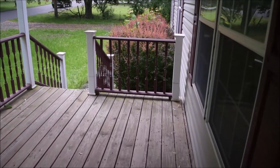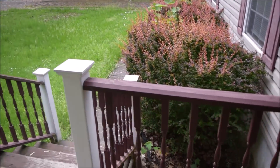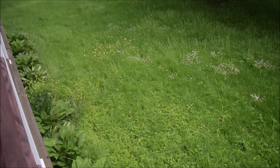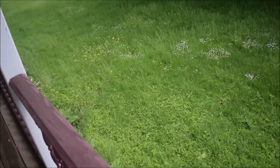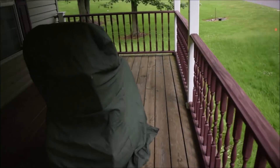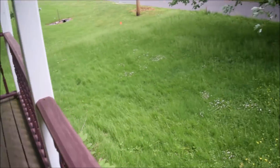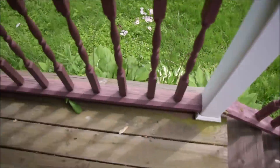So we have a front porch here. We closed yesterday and they were supposed to keep up with the grass. We'll have to do a video about our home buying experience — it was literally the worst experience. We had the best real estate agent, amazing, but their real estate agent was horrible. So we have a nice little front yard with some big trees.